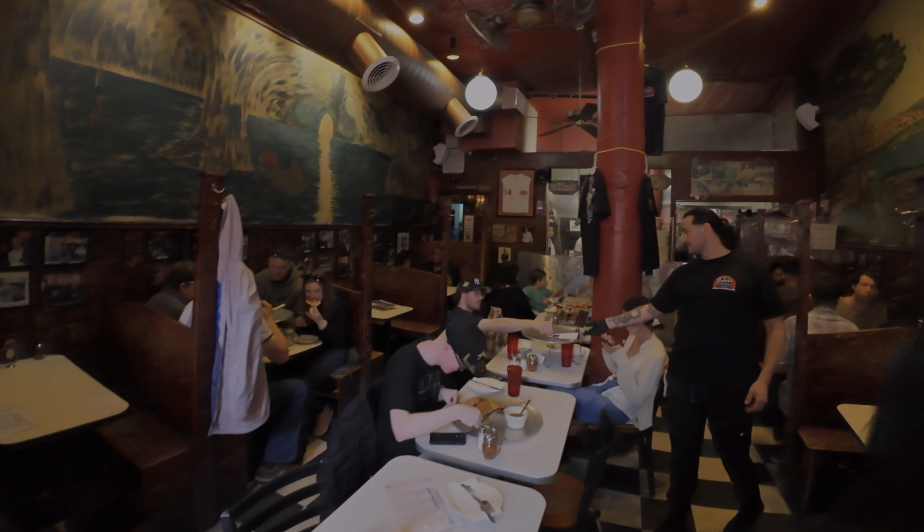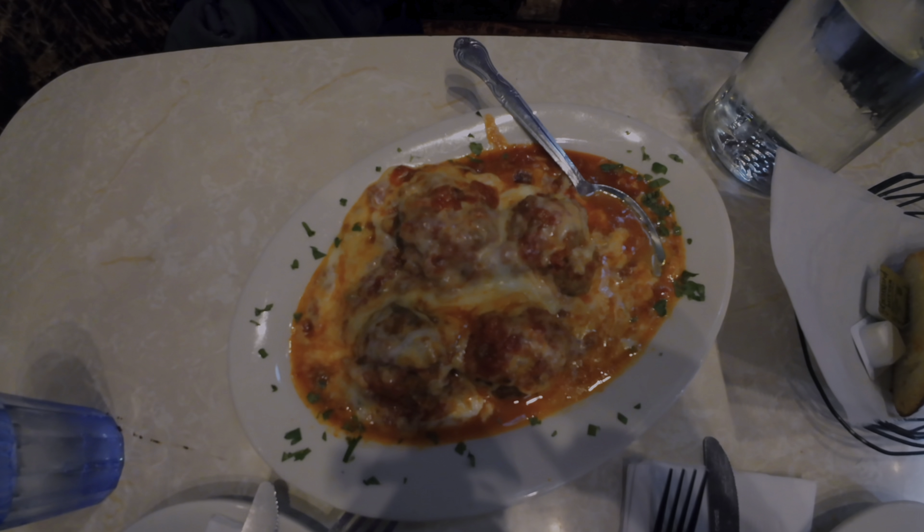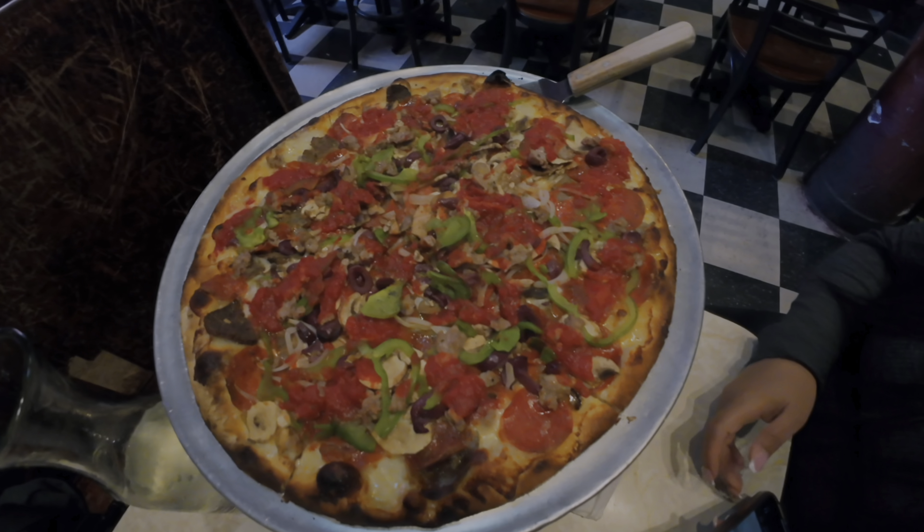Then we head to Greenwich Village where we taste a piece of New York history at John's Pizzeria on Bleecker Street. This pizzeria has been family owned since 1929. Watch as we have a plate of meatballs and a New York pizza for the first time in our lives.